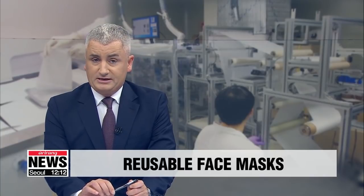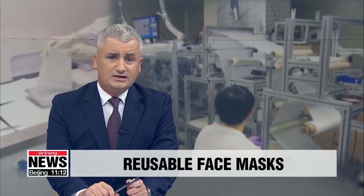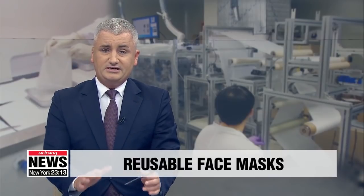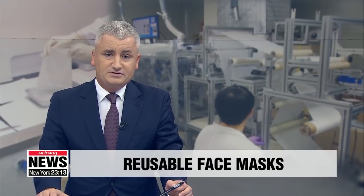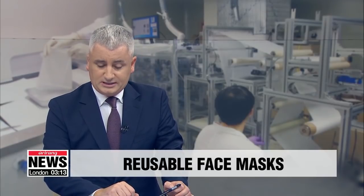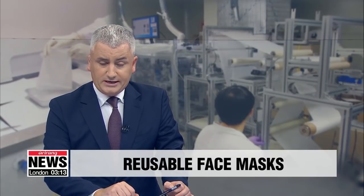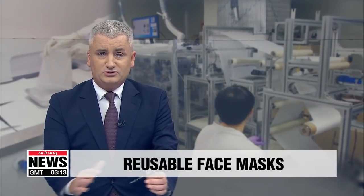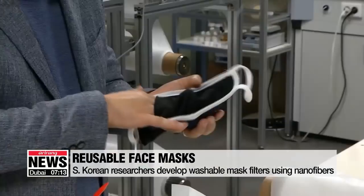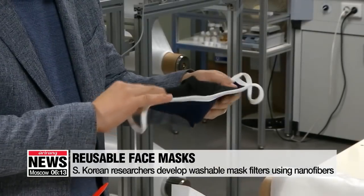Some help may be at hand, as South Korean researchers have developed a reusable mask filter that maintains its function even after multiple washes. The mask requires government approval before it can be commercialized and go on sale to the public. Park Se-young has this report.